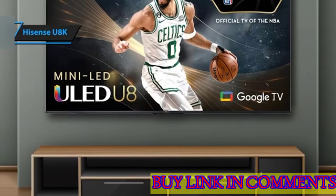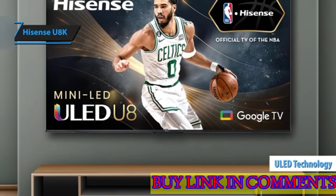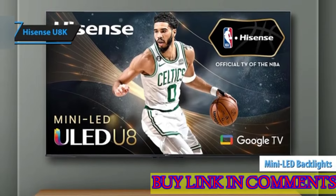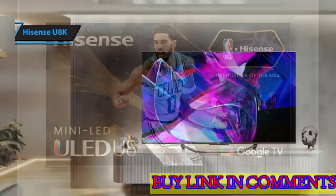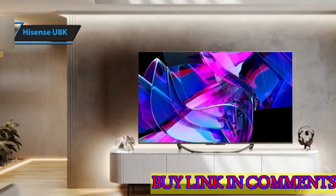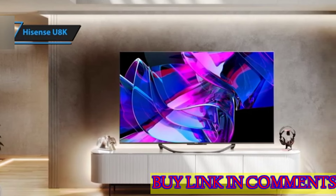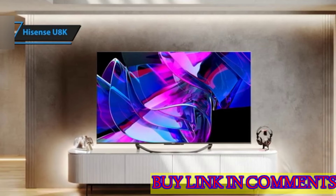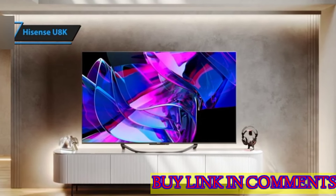Hisense enhances this with its proprietary ULED technology, which amps up color, contrast, brightness, and motion. The mini-LED backlighting is a game-changer, with smaller LEDs allowing for a brighter, more evenly lit screen. Another technological perk is smooth motion, designed to eliminate the noise that can mar fast-moving scenes. With a native 144Hz refresh rate, the U8K's impressive 480 motion rate ensures that even the quickest action sequences remain crisp and clear.